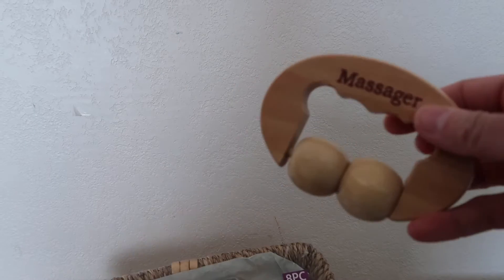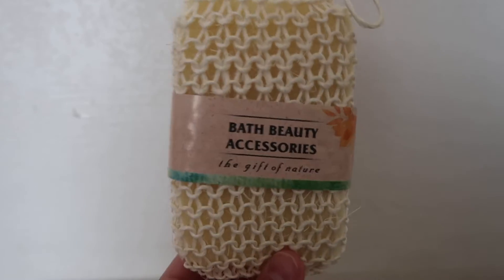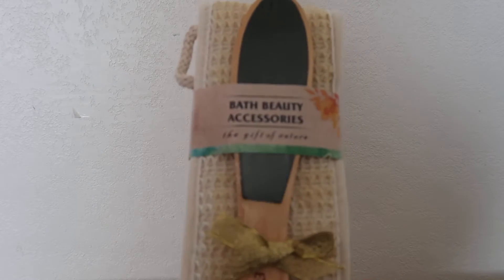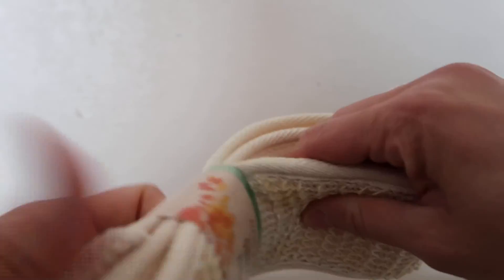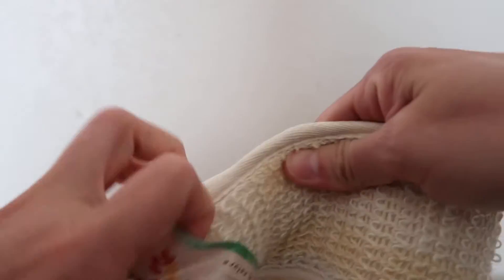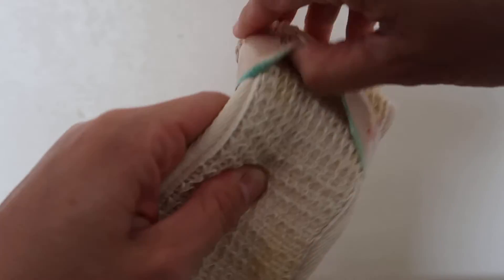It has a massager, a sponge for your back, your arms, or your whole body, another sponge with a pumice stone, and one of those long sponges for your back — just in case you can't reach your back.